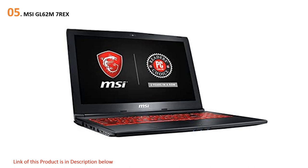Starting our list at number five: the MSI GL62 M7 Rex. The MSI notebook is well known for its NVIDIA GeForce GTX 1050 Ti graphics card that undoubtedly fulfills all the needs of a graphic designer. Crystal clear display is the most essential feature for an animator, but this laptop has other amazing features as well.